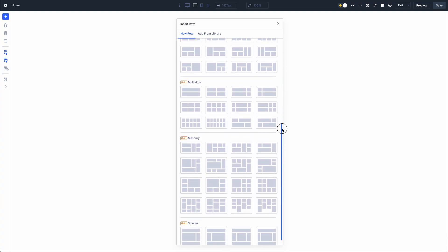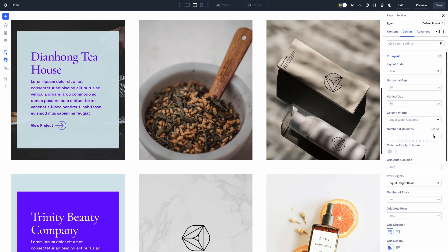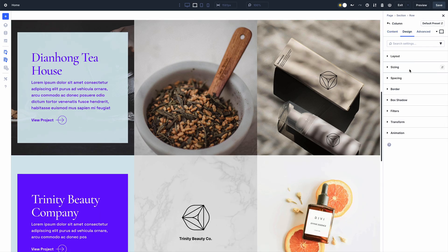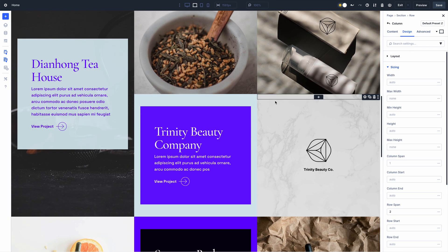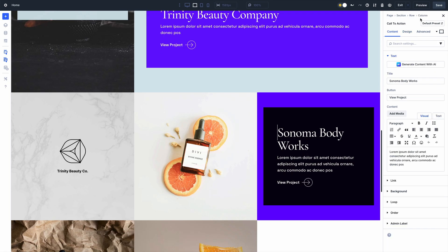In case you missed it, we recently released CSS Grid for Divi 5 — it's a big one. We built the best CSS Grid builder for WordPress and it's available for Divi 5 today. It's better than Elementor, it's better than Bricks. Whether you want to master the grid or simply use Divi's new grid templates, you will love this update.